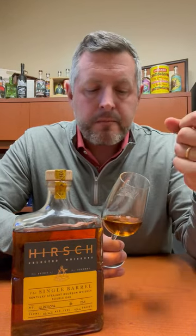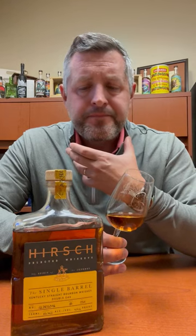Barrel strength, double oaked, 127.5 proof, but it's got that nice, delicious caramel toffee on the mid-palate. Then you get a little bit more leather and a little bit more of that oak spice on the finish. This is a delicious single barrel whiskey, and I'm so glad we've got Hirsch Single Barrel back in the house. Cheers.